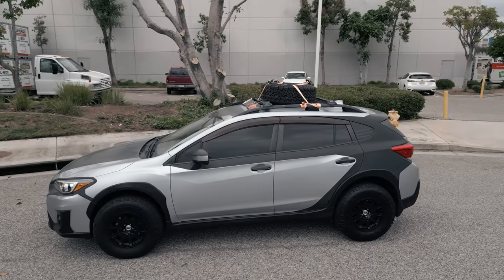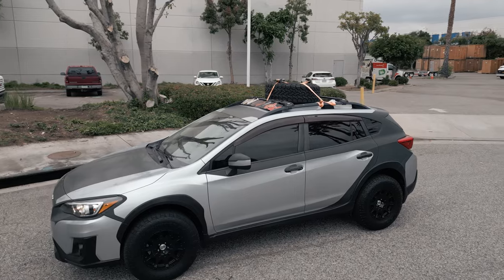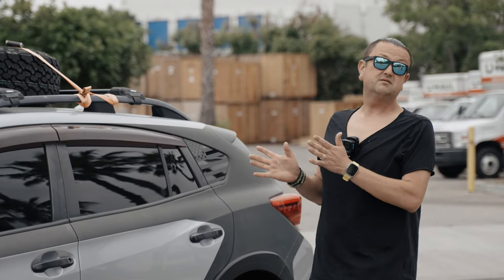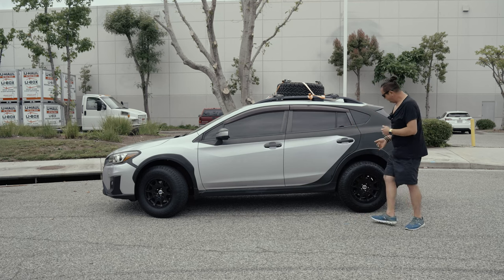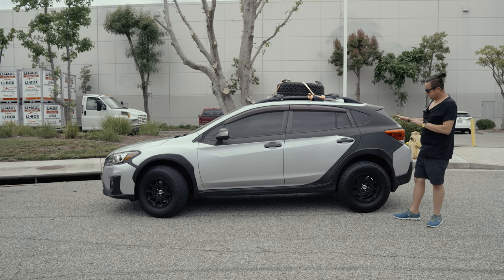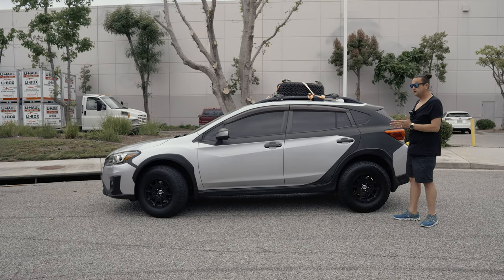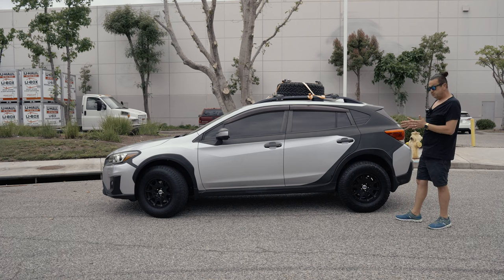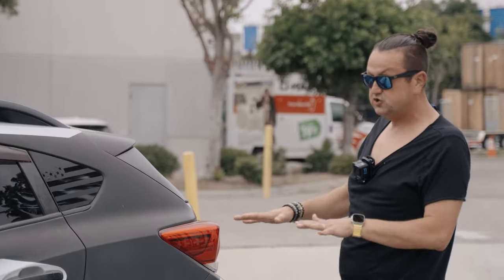This one is a 2018 Subaru Crosstrek with a 2.0 engine, about 140 horsepower, and a CVT transmission. Why CVT? I have no idea — that's not the way a Subaru is supposed to be. It has a higher suspension; you might think it's lifted but it's not. The Crosstrek is made this way from the factory. The Crosstrek and Impreza share the same suspension, but the shocks and spring plate are set a little higher, which raises the whole car.